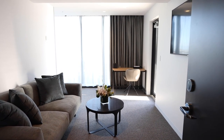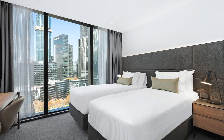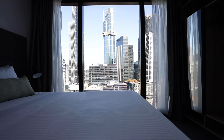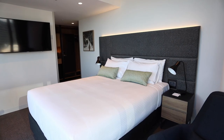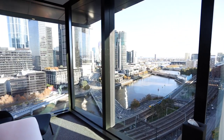Urban and laneway rooms are our lead-in room types and offer a varied range of Queen or Twin bedding options. Urban rooms face towards Queen Street whilst laneway rooms face towards Tavistock Place. Yarra and Queen's Bridge rooms offer the same floor plan layout as the lead-in room categories; however, these rooms offer views over the Yarra River and Queen's Bridge.